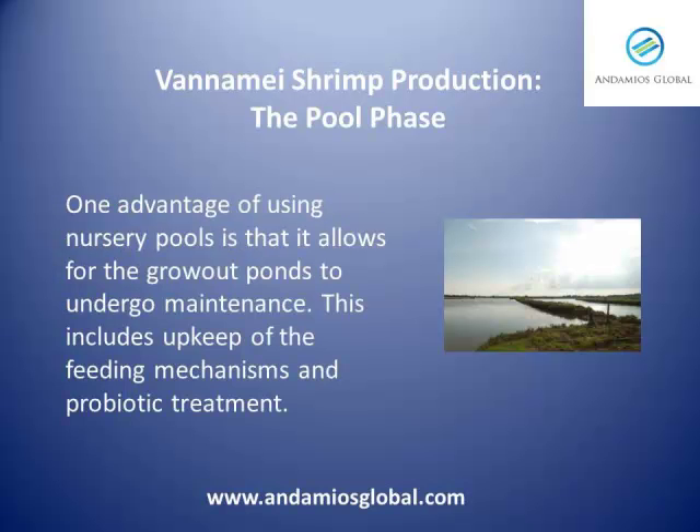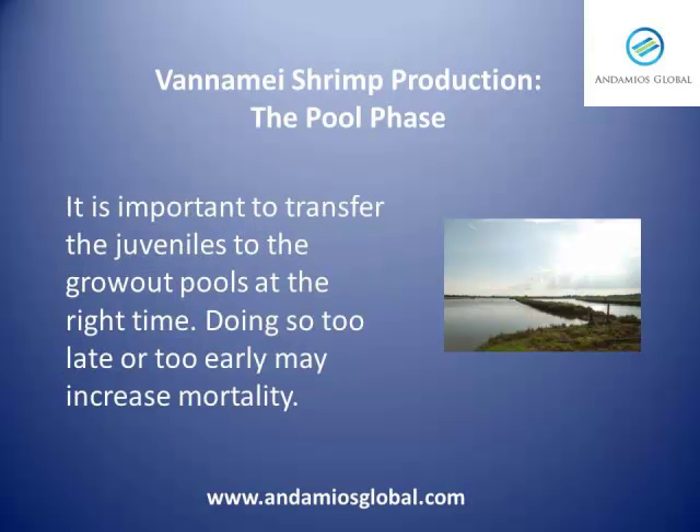One advantage of using nursery pools is that it allows for the grow-out ponds to undergo maintenance. This includes upkeep of the feeding mechanisms and probiotic treatment. It is important to transfer the juveniles to the grow-out pools at the right time. Doing so too late or too early in the process may increase mortality.